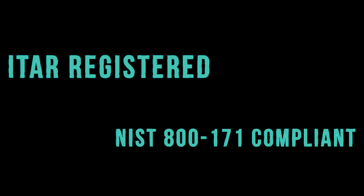As a side note, we are ITAR registered and compliant, so be sure to check the ITAR box if you have sensitive parts to direct them to our secure transfer portal.